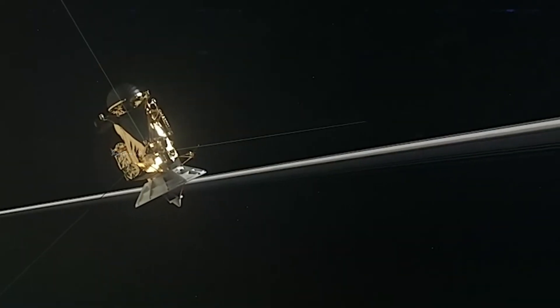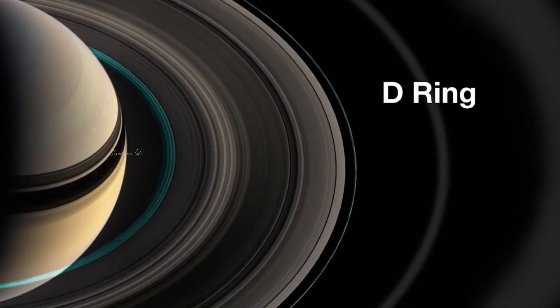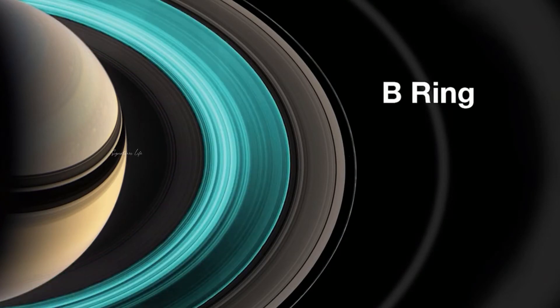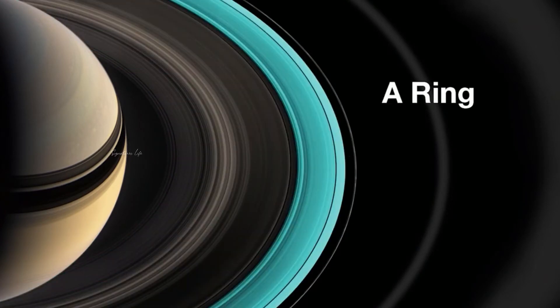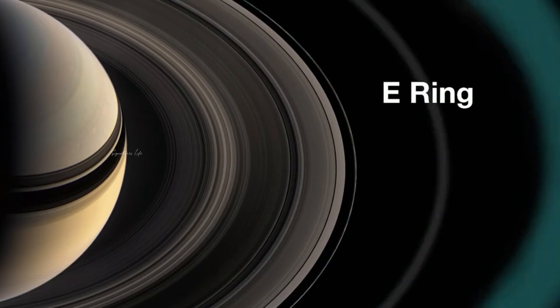Saturn is not the only gas giant in the solar system to get the same push from its moons. Jupiter is currently in the process of being tilted by its moons, with some help from Uranus along the way. Five billion years from now, the biggest planet in the solar system is expected to have an axial tilt 10 times what it is today — that is 30 degrees — making it even more angled than Saturn is currently.